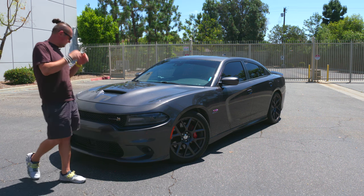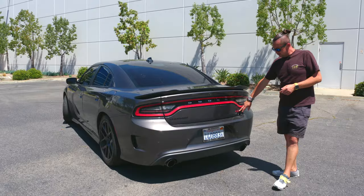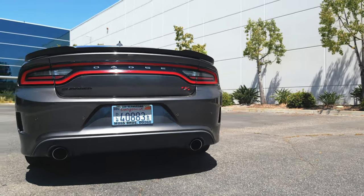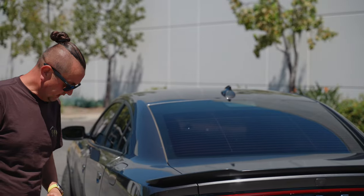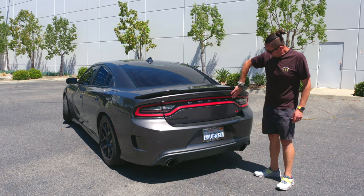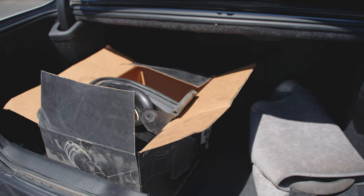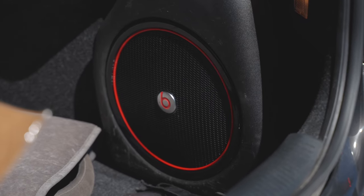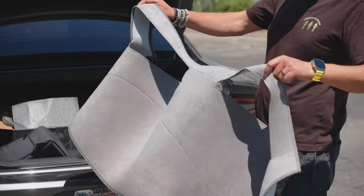From the back of the car you'll notice something different — there's an RT badge but no Scat Pack badge. The rear bumper and exhaust are different from the GT or SXT version, but a regular RT has exactly the same bumper and those vents on the sides. Looking in the trunk, there's a good amount of space for different things since it's a big four-door sedan. It has a subwoofer — the original factory one.